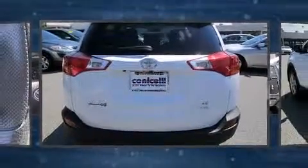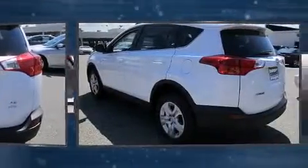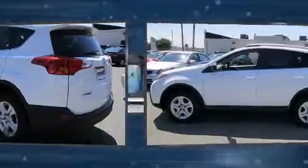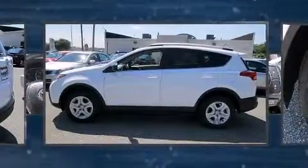Toyota infused the interior with top-shelf amenities such as one-touch window functionality, an outside temperature display, and remote keyless entry.